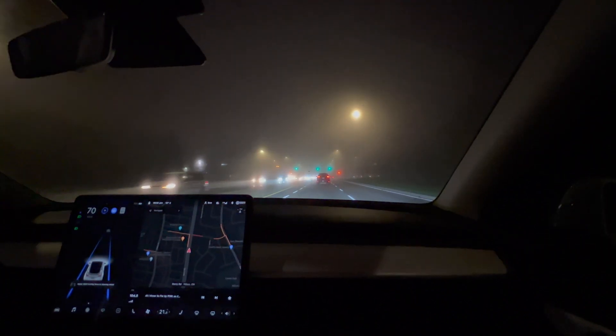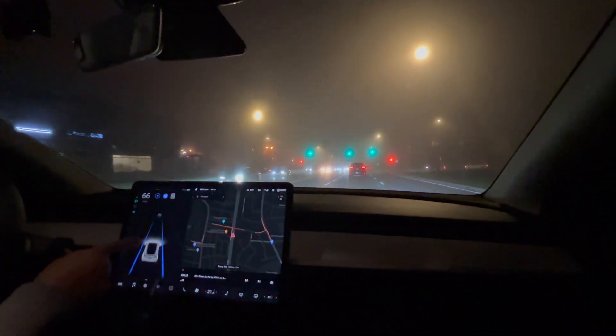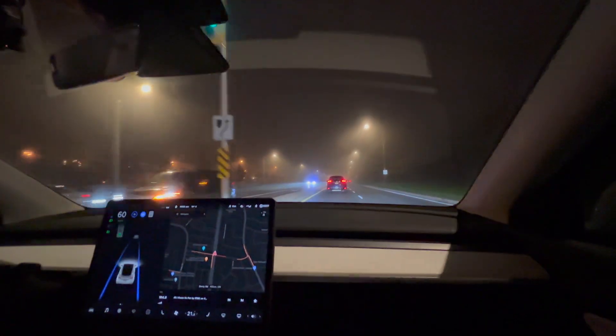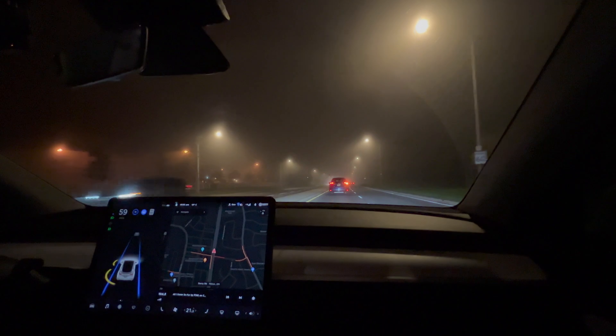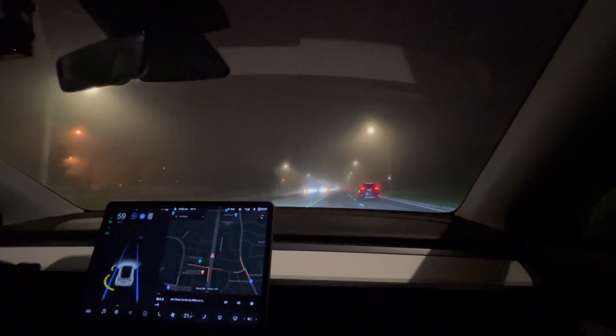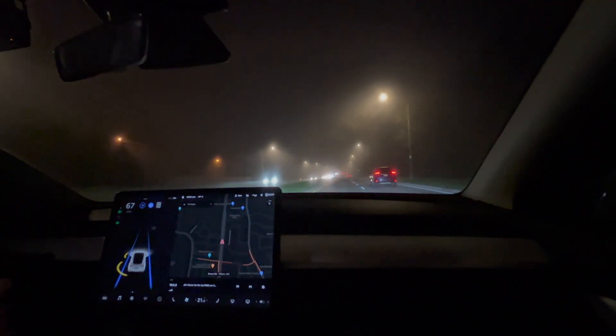As you can see on the screen here, the blue lines aren't wavering at all, like they sometimes do in the rain and stuff like that. It seems just fine. The cameras are picking up the road markings just perfectly fine, and the fog doesn't seem to be affecting it at all.